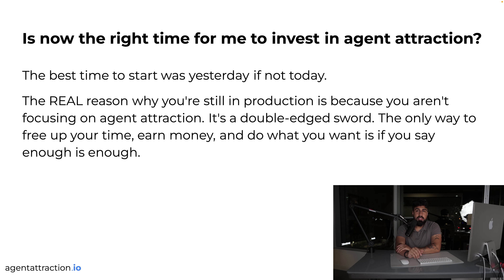Is now the right time to invest in agent attraction? The best time to start was yesterday, if not today. The real reason you're still in production is because you aren't focusing on agent attraction. A lot of people only got into digital products because they wanted to work less and earn more — production is stressful. Many of my clients making a few hundred grand or even seven figures gross in production are making way more selling digital products with more fulfillment, less work, and a compounding machine building month over month. After four or five years, you don't have to work another day.